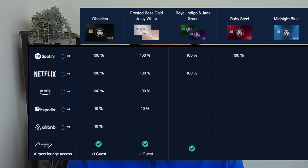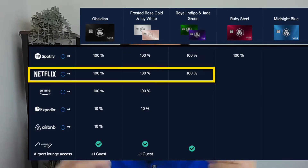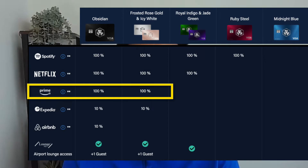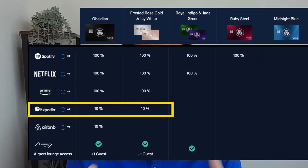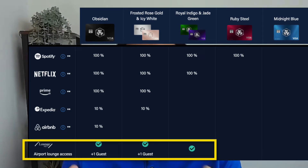There are other card benefits as well. If you go to a higher tier, you get a full rebate for your Spotify subscription, your Netflix subscription, Amazon Prime, and you get a 10% rebate on Expedia and Airbnb. You can even get airport lounge access and so forth. So it seems like quite a standard set of credit card benefits that many cards out there do offer.